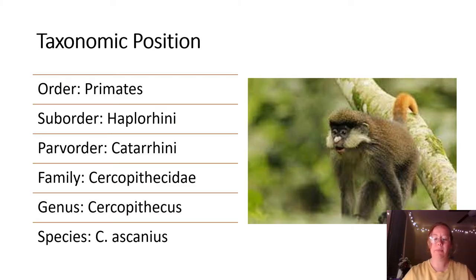The taxonomic position of the red-tailed monkey is within the order Primates, in the suborder Haplorrhini, the parvorder Catarrhini, the family Cercopithecidae, the genus Cercopithecus, and then the species C. ascanius. There are also five subspecies within the species, which are ascanius ascanius, ascanius atrinasus, ascanius katangae, ascanius whitesidei, and ascanius schmitti.